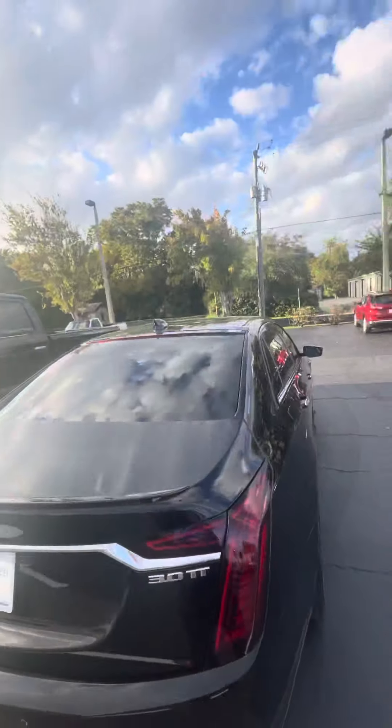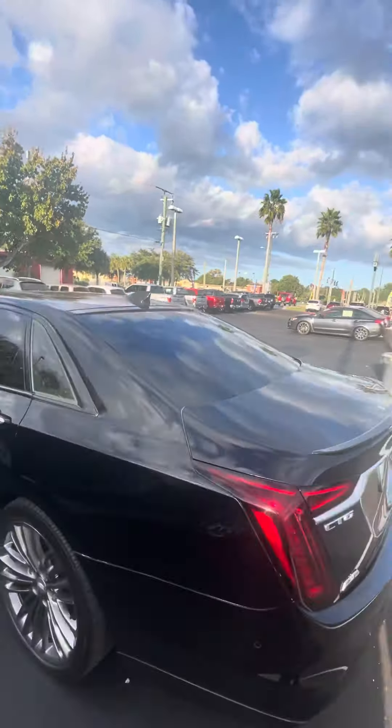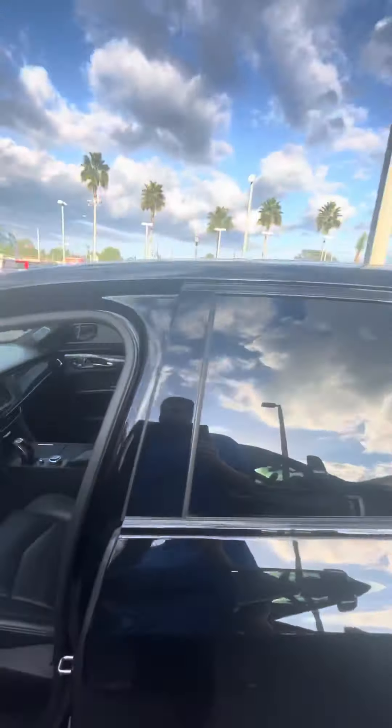This car does come with dual sunroof, heated rear seats. This is a black on black car, super sharp looking. Panoramic sensors in the rear, all-wheel drive, 360-degree cameras. It does have heated and cooled front seats and a large touch screen.